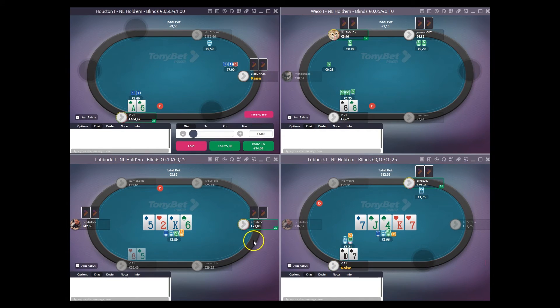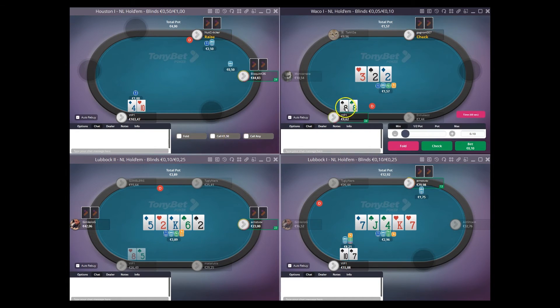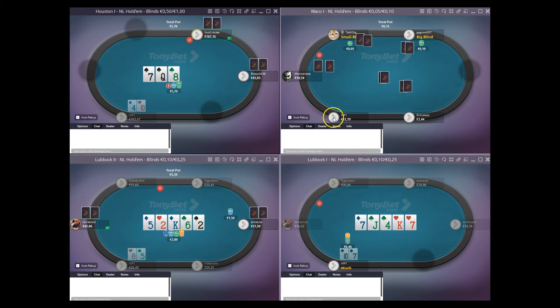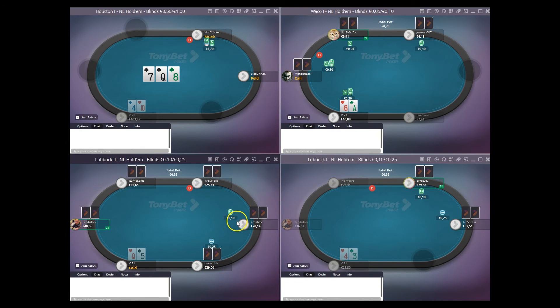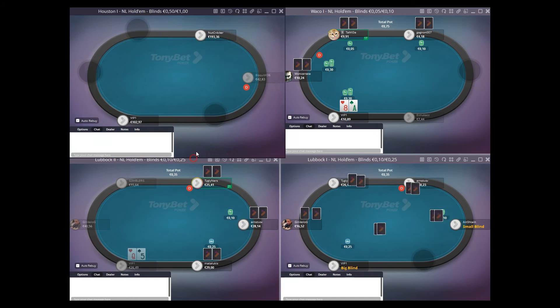I'm going to make it look like a bluff here and go for a pot size raise — if he jams on me I will fold, but basically I just want him to think: what the hell did you bet flop, check turn, and pot river? It just looks really spewy and weird. So I think I get heroed by like a jack, definitely a king, and sometimes even worse. My line just makes no sense at all — it doesn't look like I'm slow playing on that board. But he didn't go for it that time — he would have looked me up pretty light.